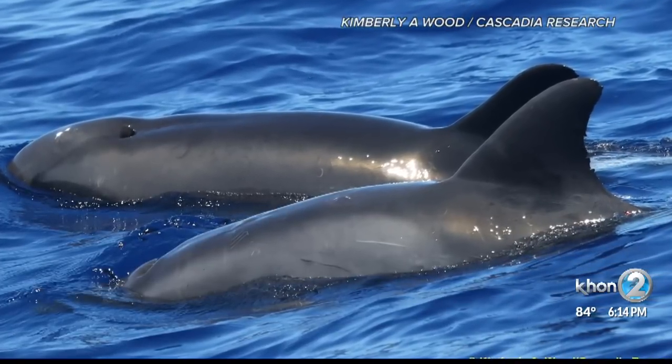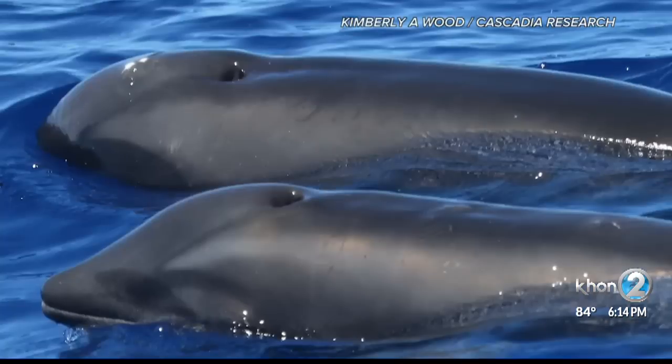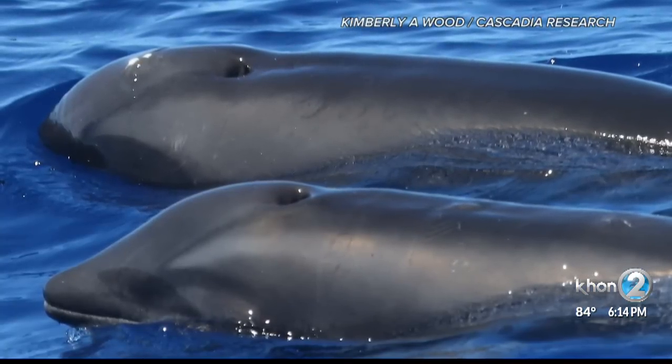Researchers believe a female melon-headed whale got separated from a group and joined the group of rough-toothed dolphins. The result of that was this hybrid.